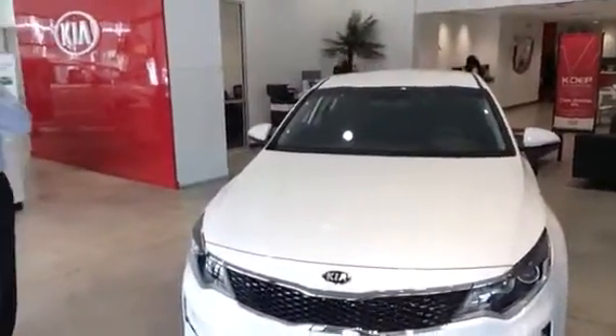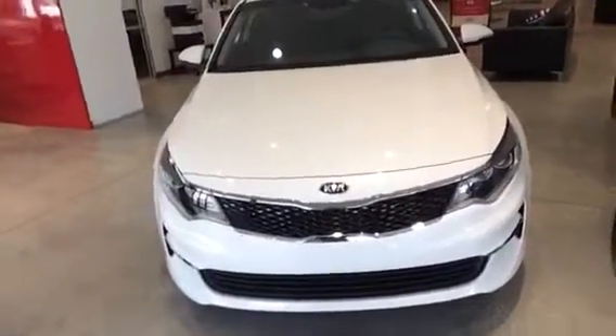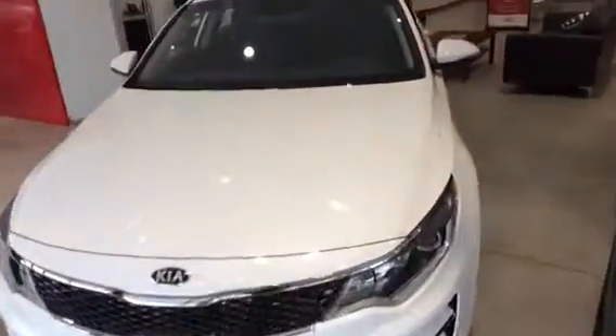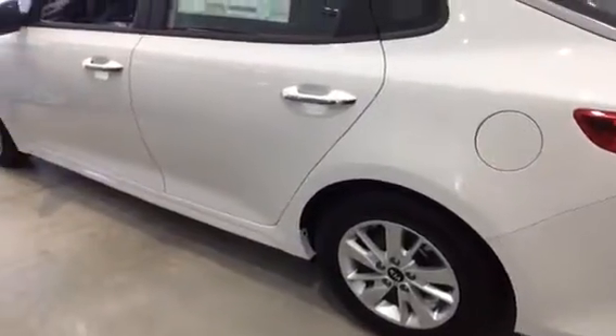Happened to have one on the showroom floor. This is a mid-size sedan. This is going to be comparable in size to the Toyota Camry, the Honda Accord, the Volkswagen Passat. Very, very nice car. Now all different price ranges in stock, but it's a little bit bigger than the Jetta that I sent you a video on.